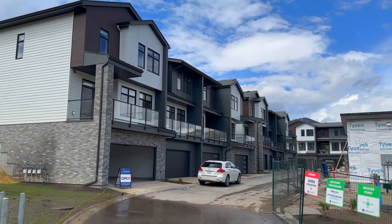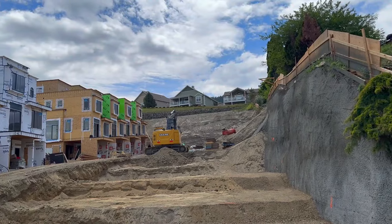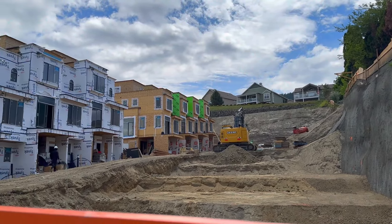Today we're going to talk about three brand new developments: condos, townhouses, and apartments in the Okanagan Landing area. They're all really close to one another. We'll start with the one that's farthest along in construction and end with the one that's least far along.